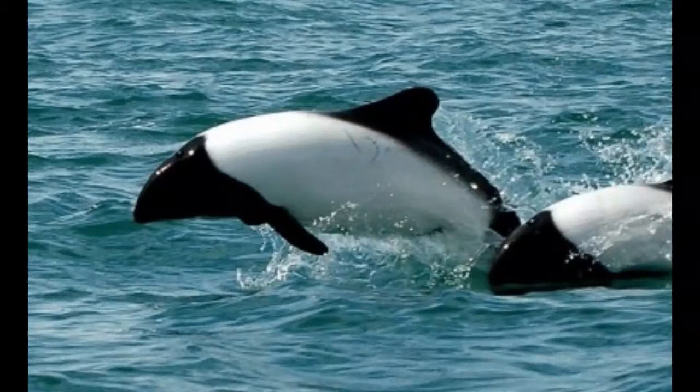Commerson's dolphin can live a solitary life or be part of a group called a pod. Groups usually consist of about 15 members. Commerson's dolphin often hunts cooperatively — they gather fish into tight groups and catch their next meal by passing through these concentrated masses of fish.